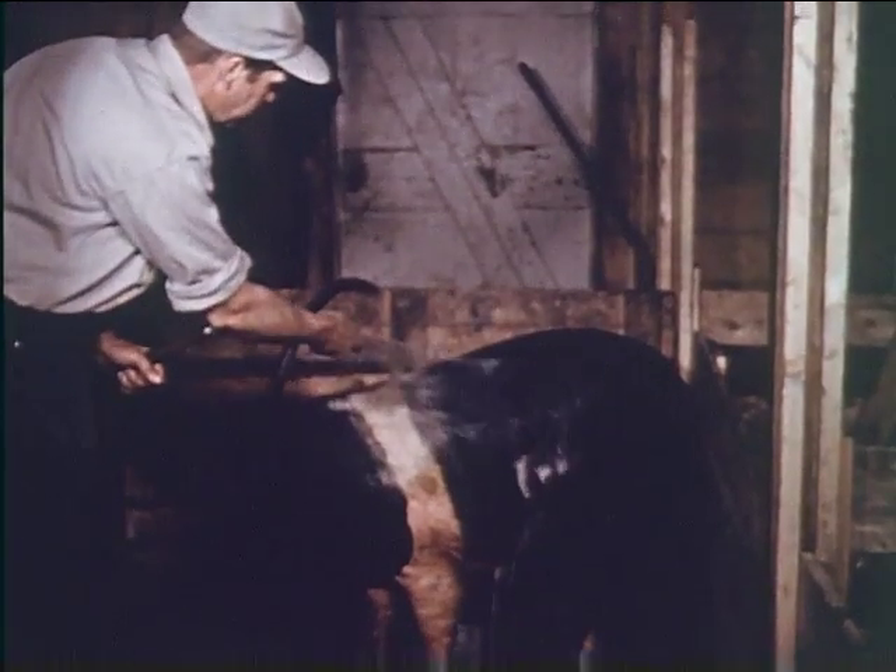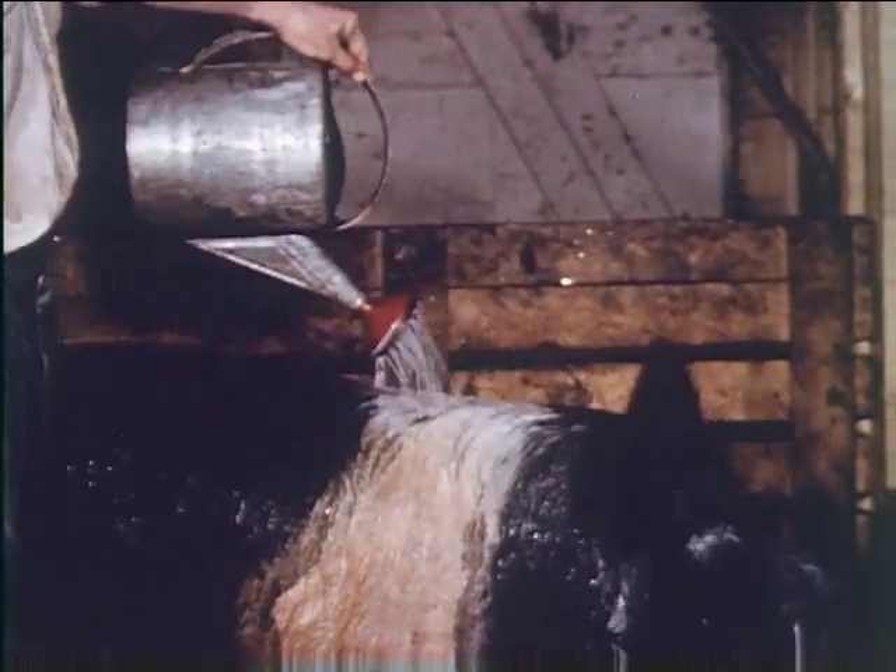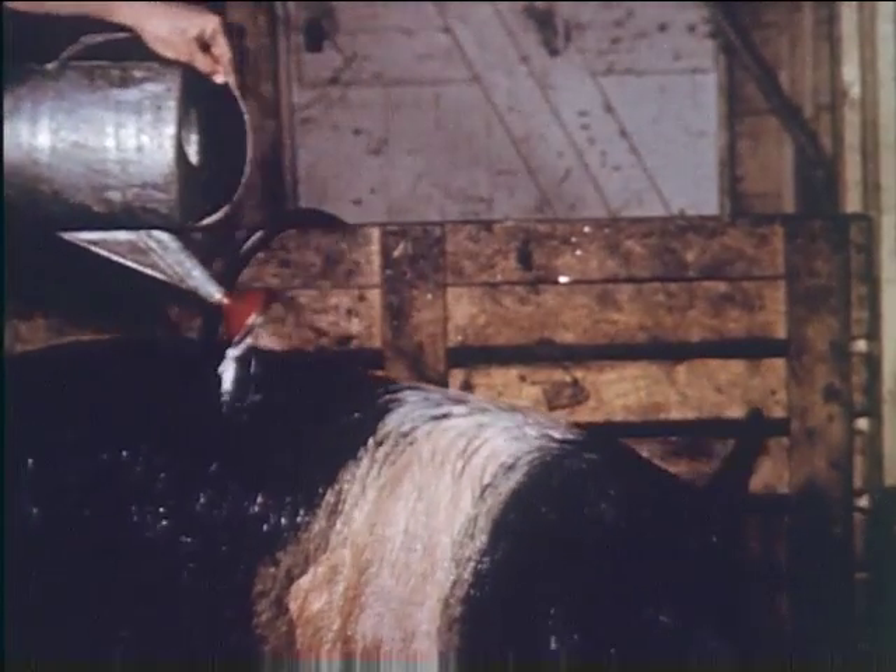It is important to thoroughly brush and wash the sow with soapy water to remove worm eggs before placing her in the stall. A mild disinfectant is then applied as a precaution against disease and parasites.